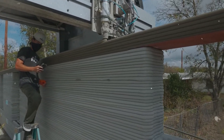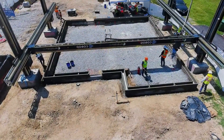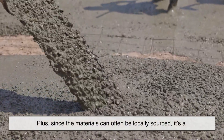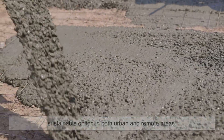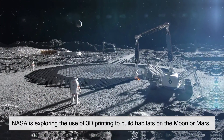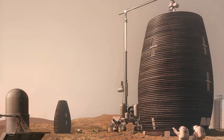Imagine solving the global housing crisis with a printer. That's no longer a dream — it's becoming reality. Plus, since the materials can often be locally sourced, it's a sustainable option in both urban and remote areas. NASA is even exploring the use of 3D printing to build habitats on the Moon or Mars. That's how versatile and game-changing this technology is.